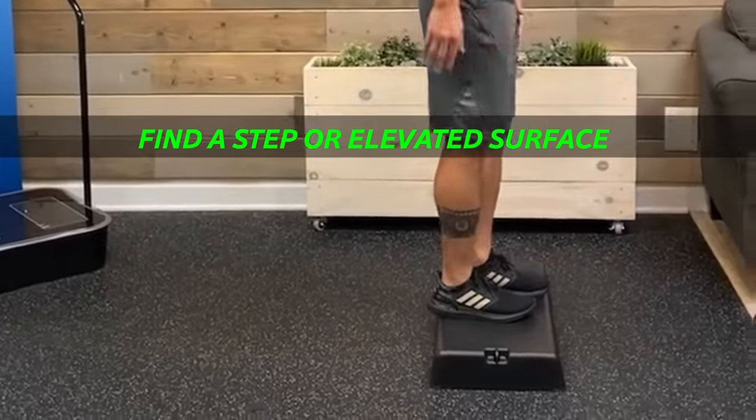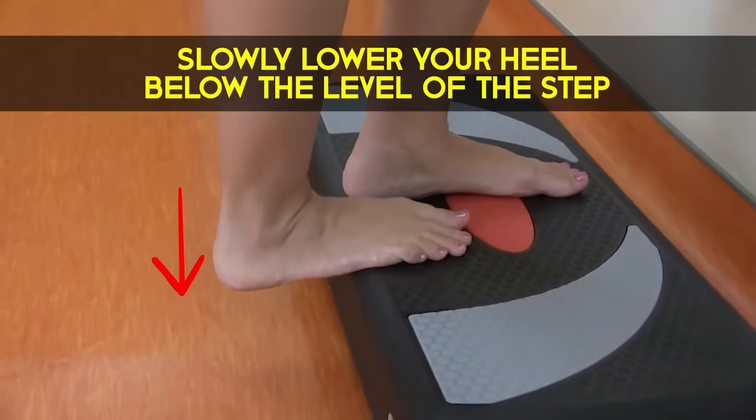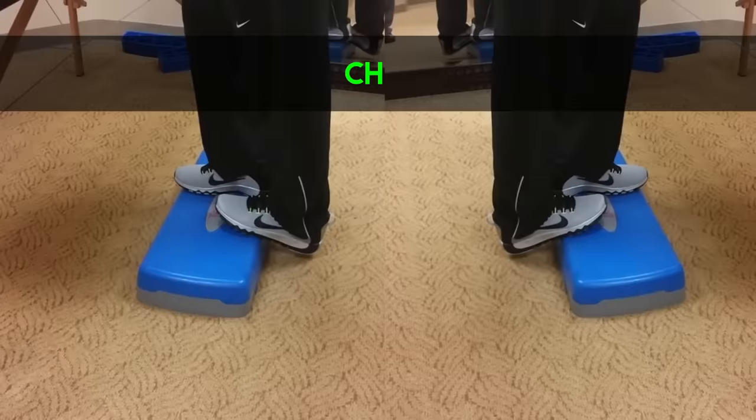Find a step or elevated surface. Place the ball of one foot on the step and slowly lower your heel below the level of the step to feel the stretch. Hold for 30 seconds to 1 minute, then switch legs.